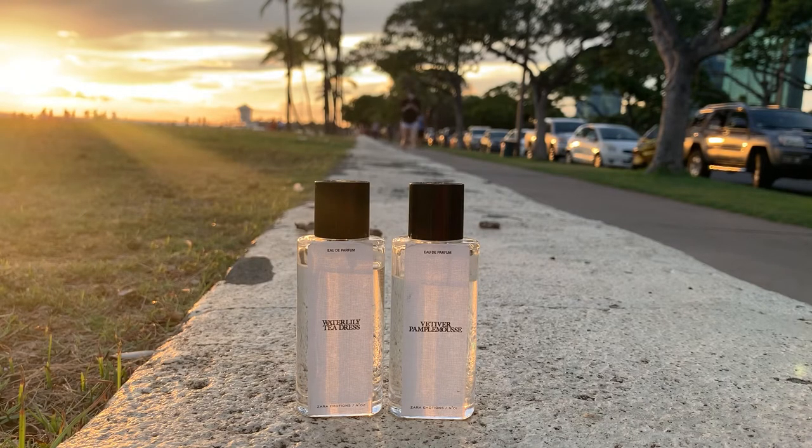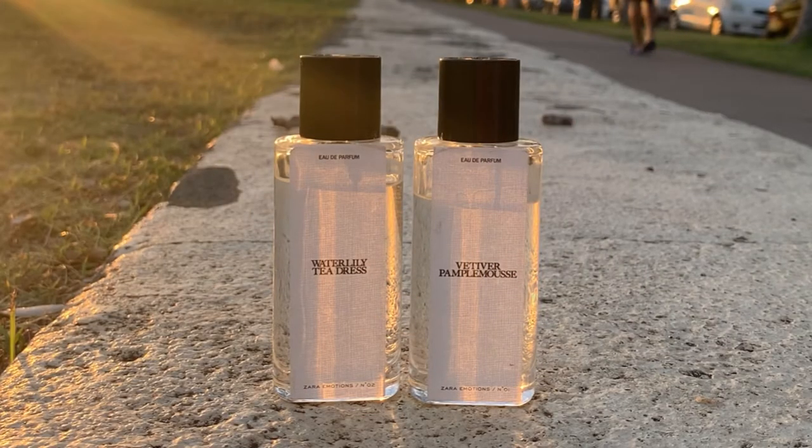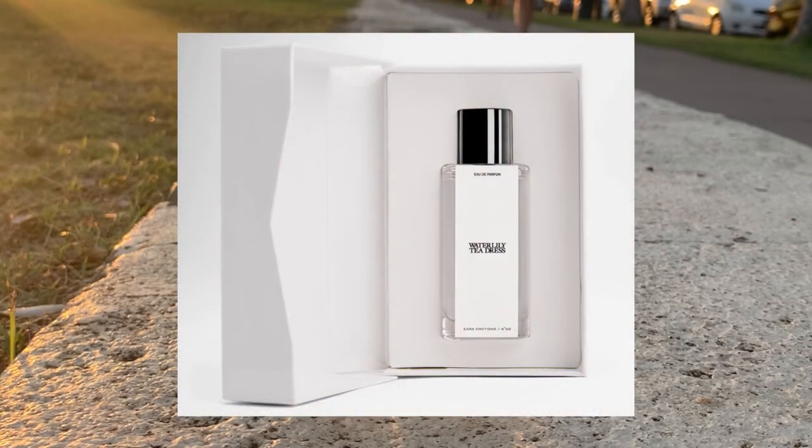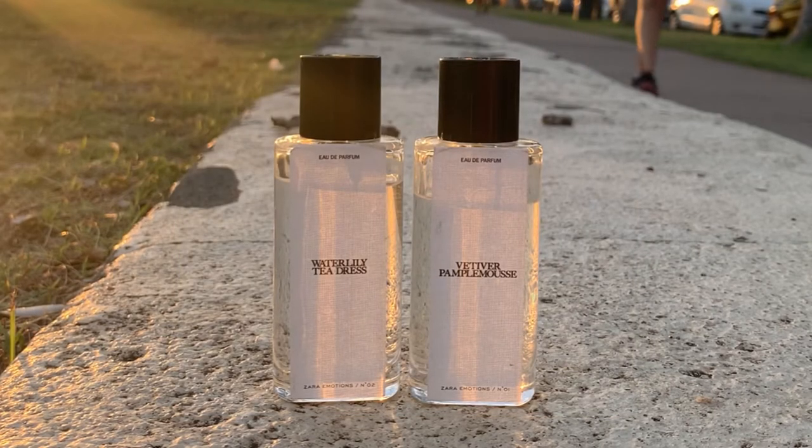Luckily, during the holidays my sister visited Europe and she got me these two. The two I have here are 40 ml bottles. The bottle is a simple, minimalistic, transparent type with a black cap and just a sticker. It came in a white, elegant-looking box. These perfumes traveled a long way to get to me.